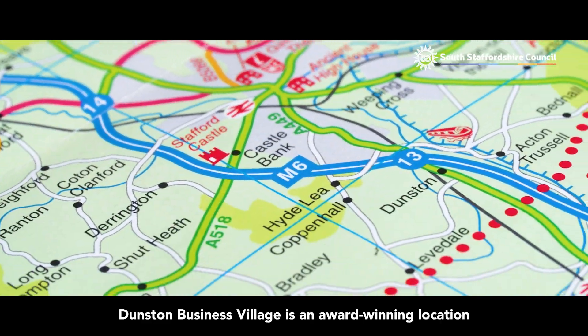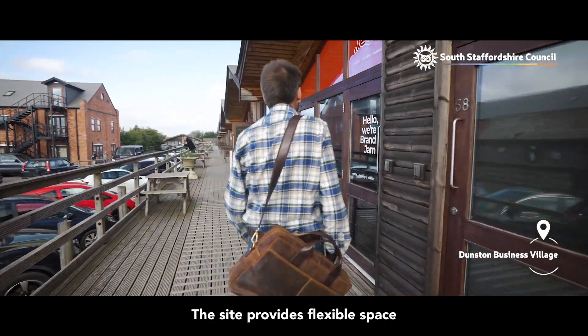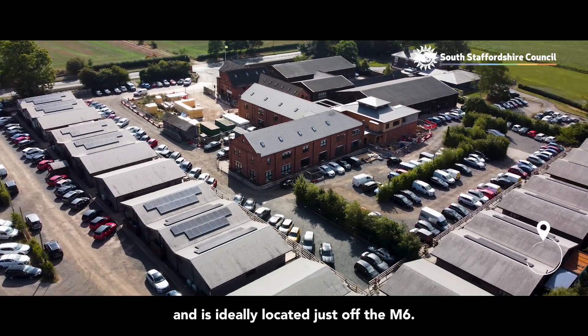Dunston Business Village is an award-winning location for creativity and innovation. The site provides flexible space for a range of business uses and is ideally located just off the M6.